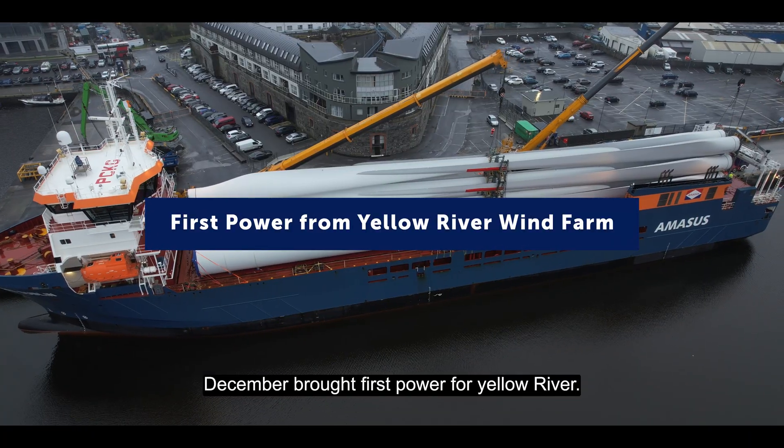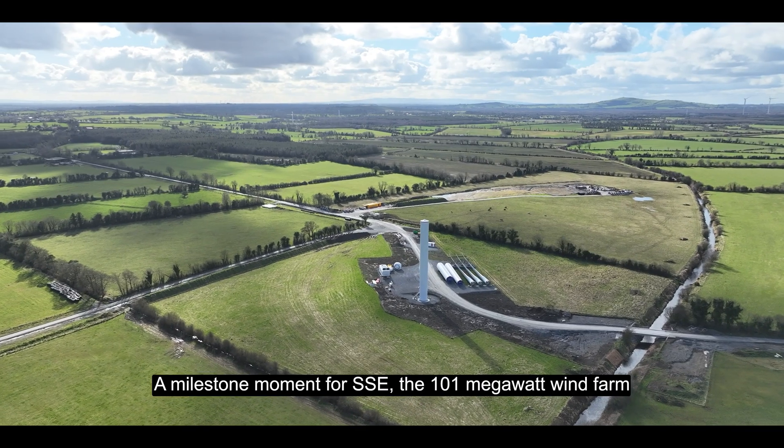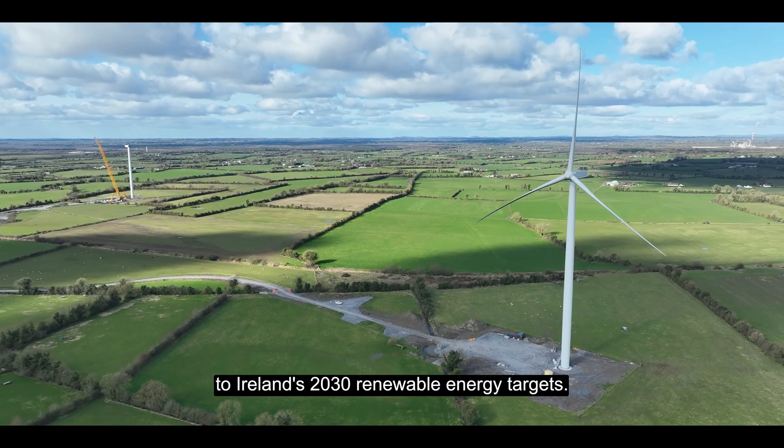December brought first power for Yellow River, a milestone moment for SSE. The 101MW wind farm is now connected to Ireland's national grid, contributing to Ireland's 2030 renewable energy targets.